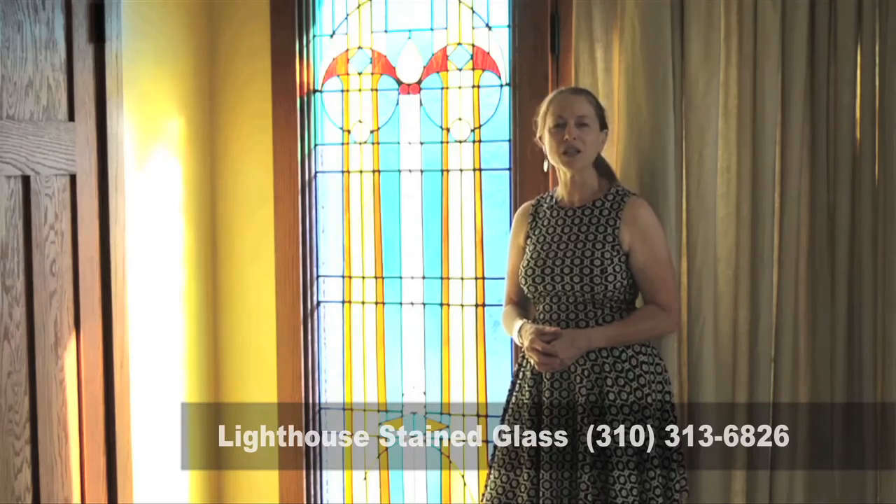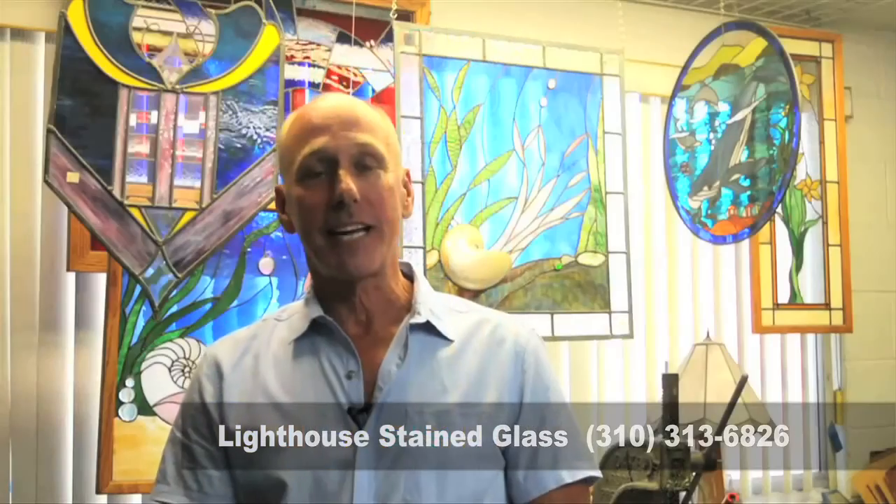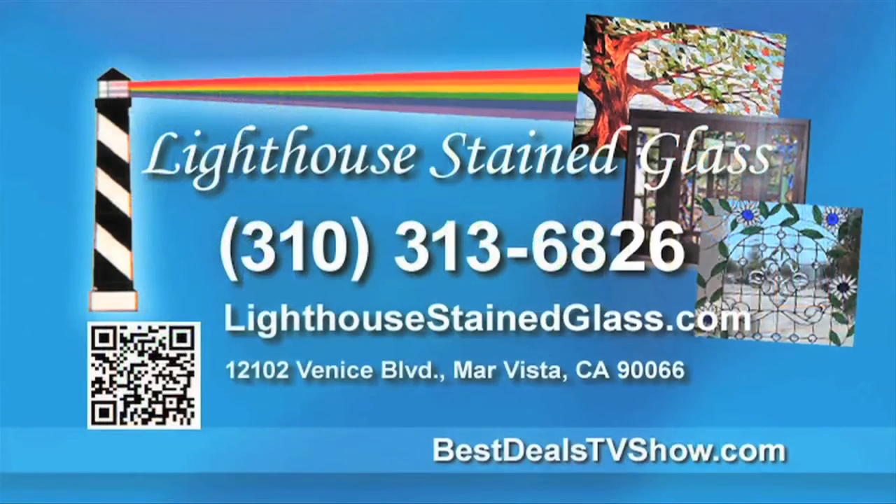Give Lighthouse Stained Glass a call today at 310-313-6826 and see the amazing work that we can create for your home. Again, 310-313-6826 or on the web at LighthouseStainedGlass.com.